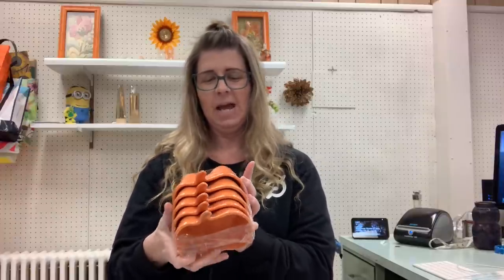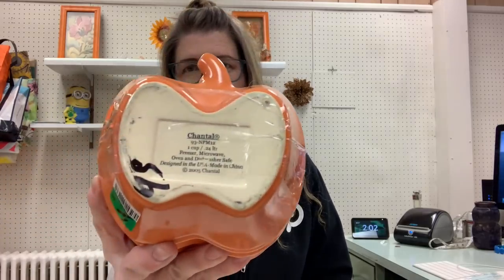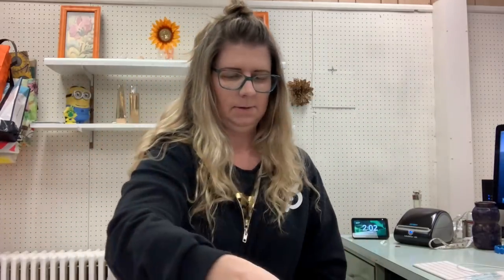These are Chantel — I don't know how you say this either. I've had luck selling this stuff before and it was half price. There are five little pumpkin bowls. We'll get into the next bag because I know I have some of the matching stuff.